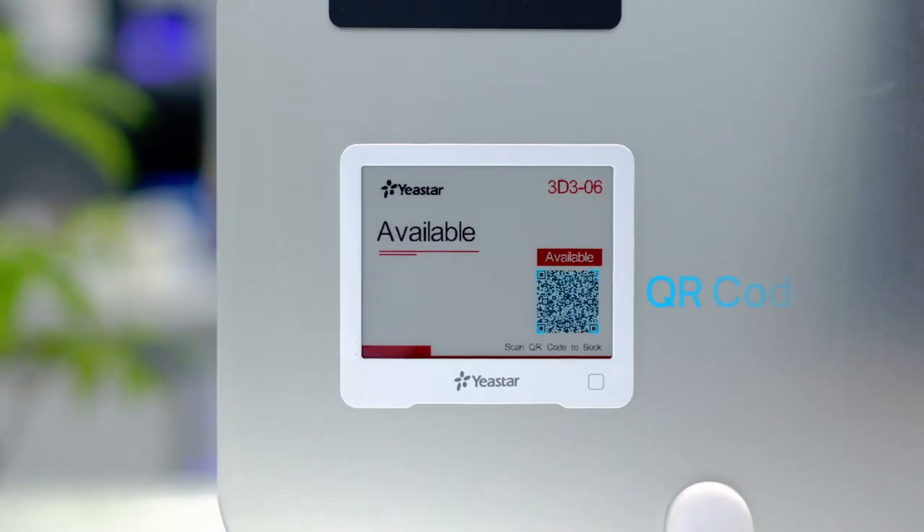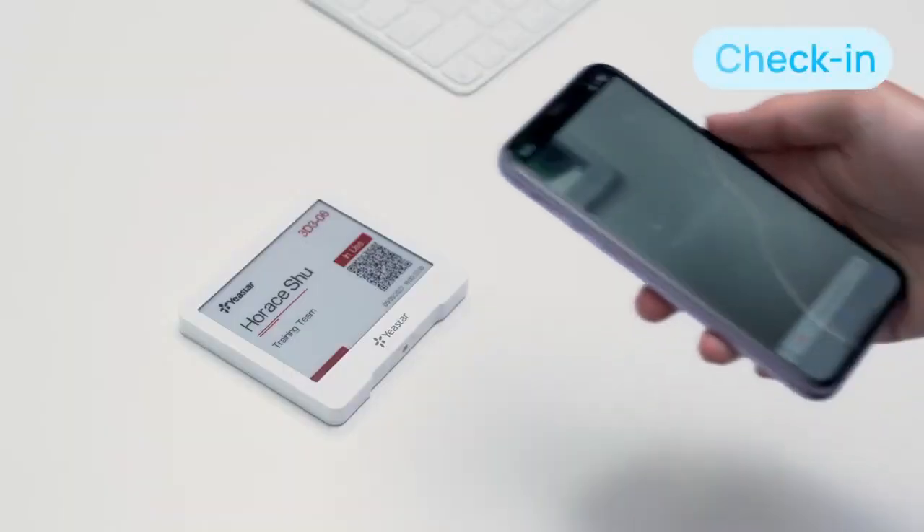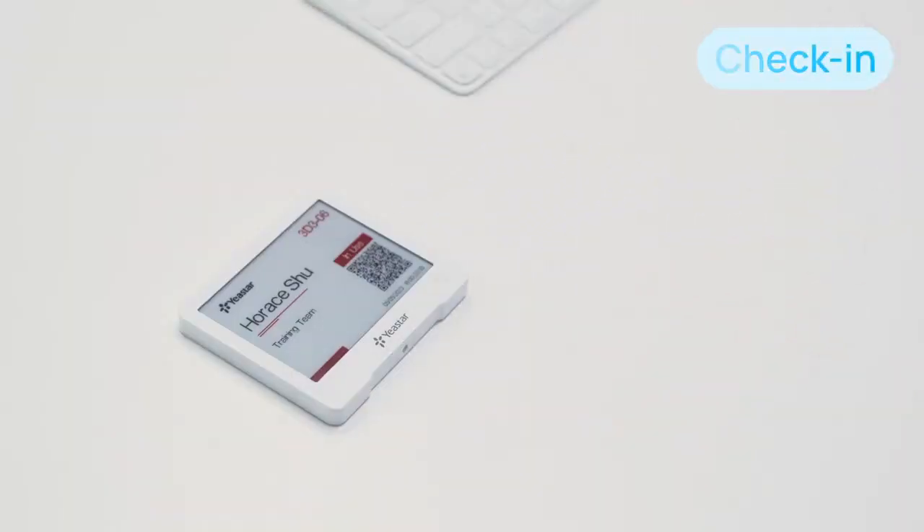With the QR code on it, users can easily scan to book and check in upon arrival using your mobile. Scan to extend or end the booking is also supported.